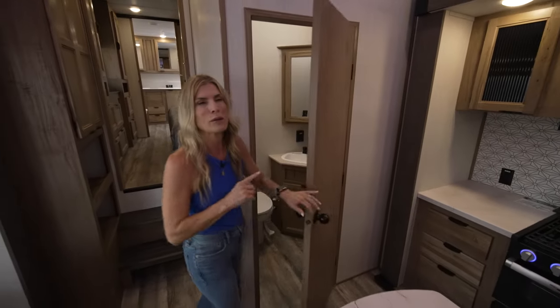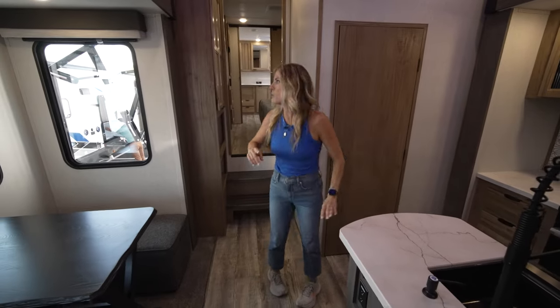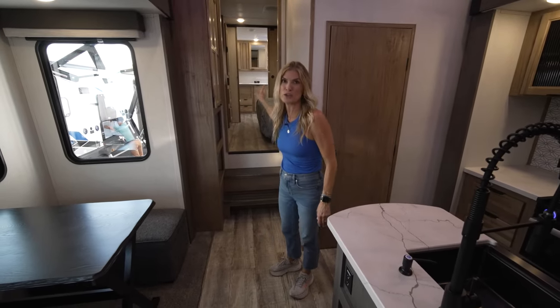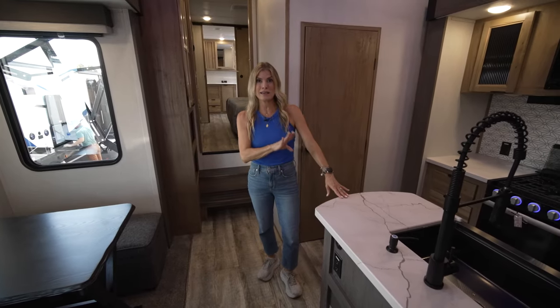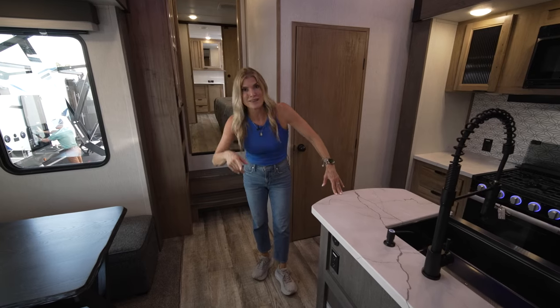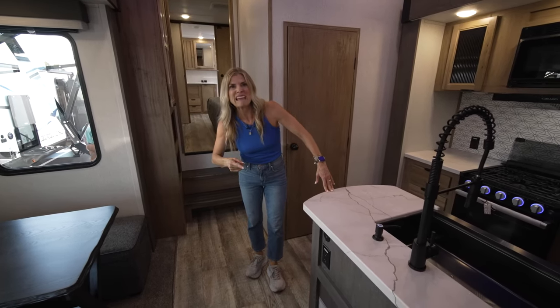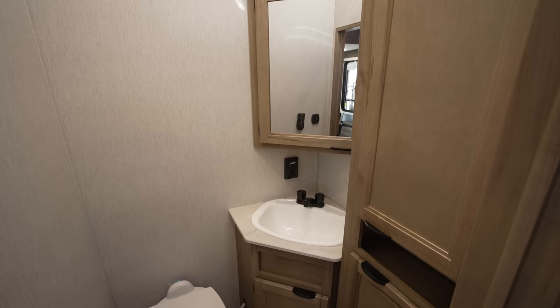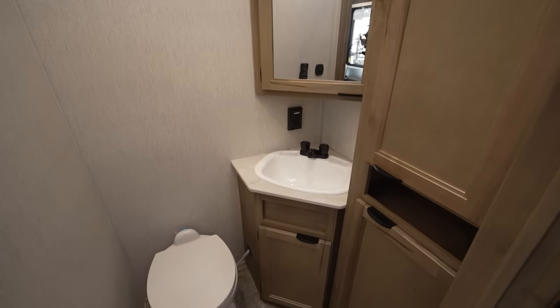A lot of people say they don't want a bathroom here, but you do — because you don't want guests making their way all the way back into your bedroom to use your bathroom. This fifth wheel sleeps up to six, and you don't want your guests in the middle of the night having to excuse themselves through your space. This is a fantastic feature. Let's go check out the living room.